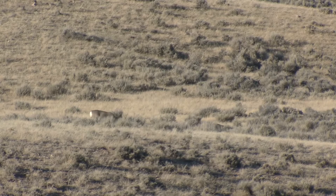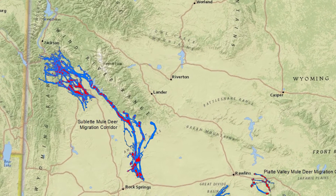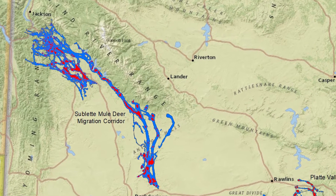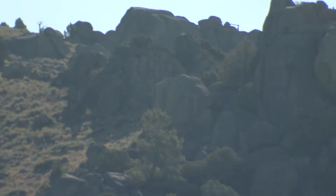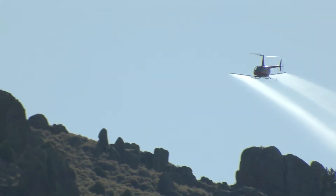One component of maintaining healthy mule deer herds is the ability for deer to find quality forage as they migrate. The 150-mile-plus Ablett Mule Deer Migration Corridor in western Wyoming is one of a number of vital areas for wildlife in the state where cheatgrass is present and where the Wyoming Game and Fish Department is working to control the spread of cheatgrass using herbicide applications.